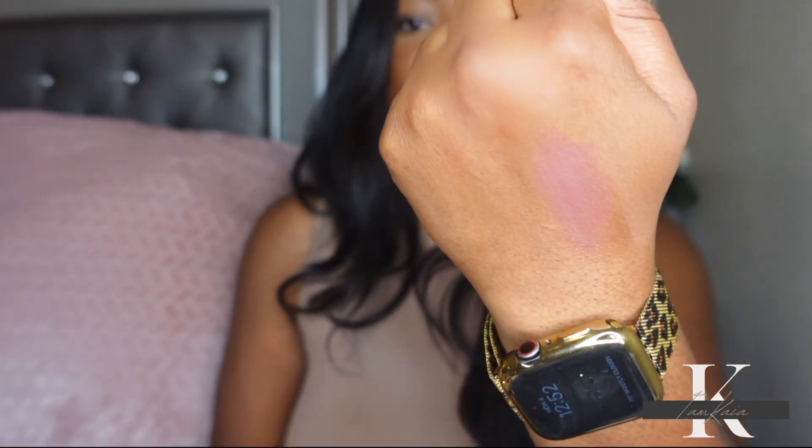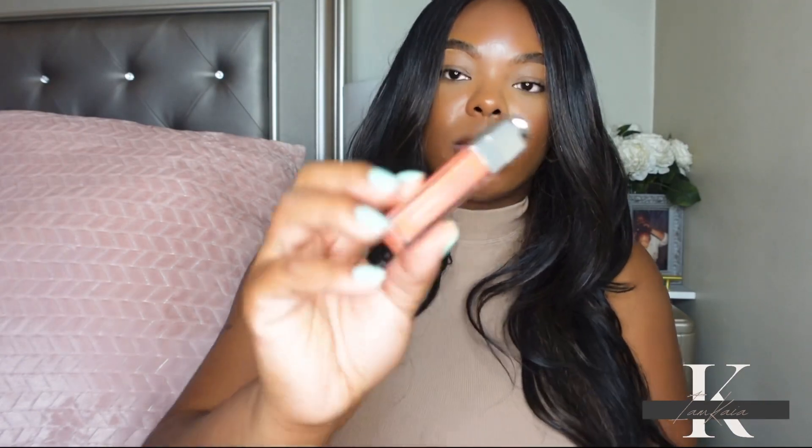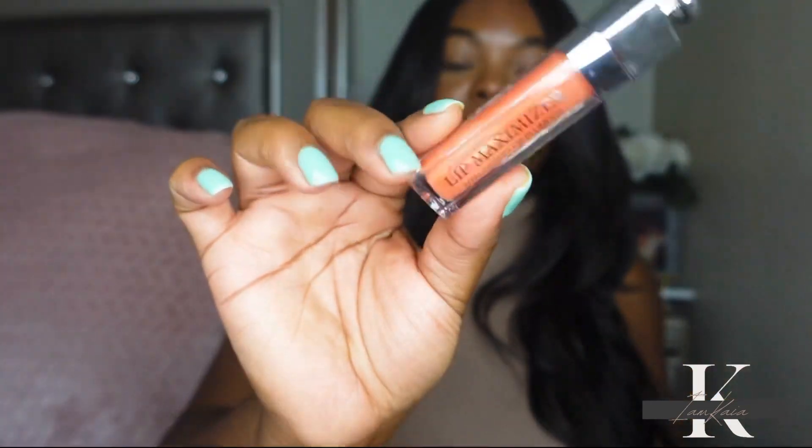I picked up a refillable Dior lipstick in shade 300. I did a quick swatch — online it looked like a pretty nude color, and I really like Dior matte lipsticks, so when I saw this shade available on Sephora's website I had to get it. I also picked up a Dior Lip Maximizer in shade 004 Coral. I've always wanted to try a lip plumper from Dior and I'm excited to finally give it a go.